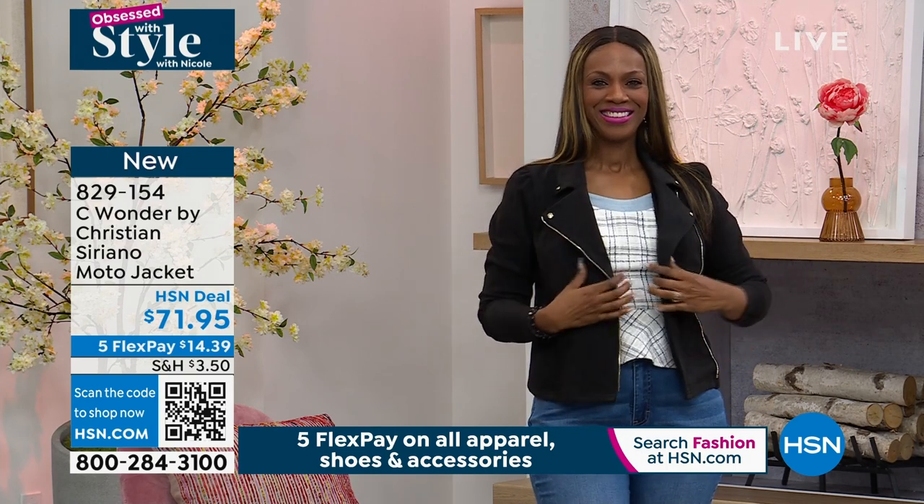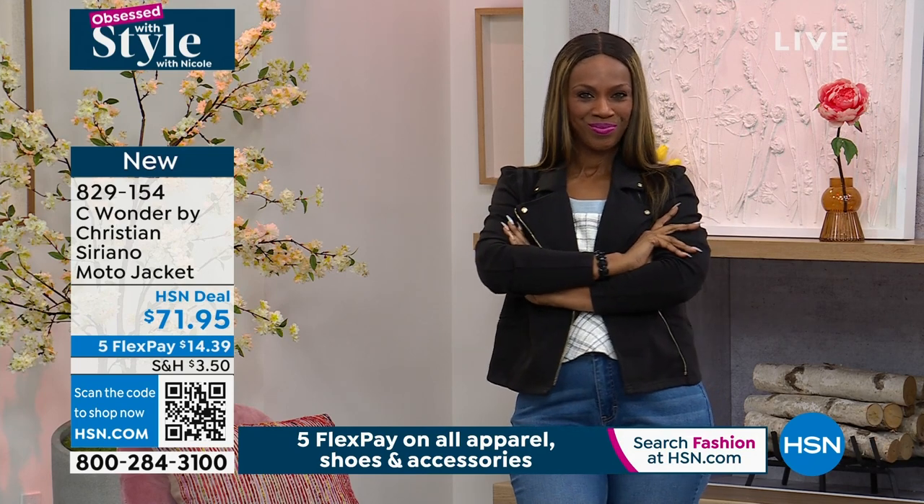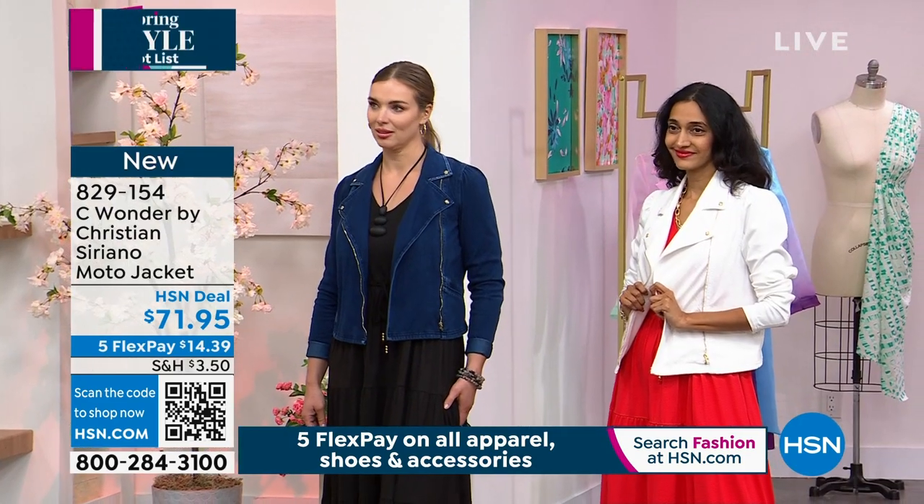This is what I want to talk about very quickly. Not only are you getting a moto jacket, which is just so cool and edgy and structured, but sometimes when you hear moto jacket, you think it's going to be stiff — and it's done in a knit.